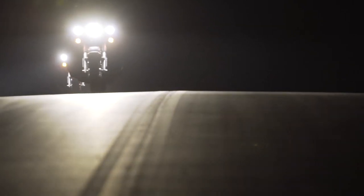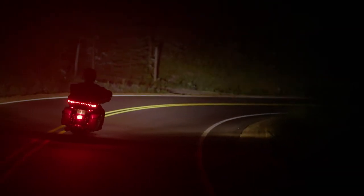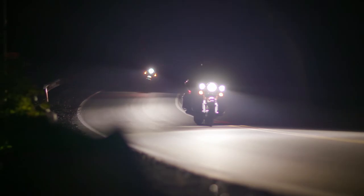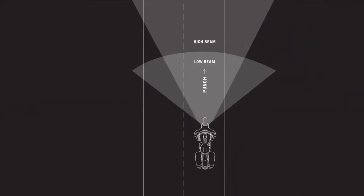Let's recap the key points we've discussed so far. Daymaker Adaptive lights allow you to ride more confidently at night by allowing you to see further into previously unlit corners. The next generation of Daymaker headlamps — both adaptive and projector — have improved high and low beam lights to deliver punch and spread.